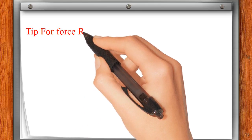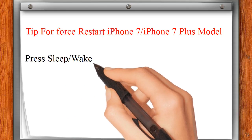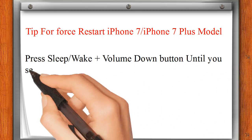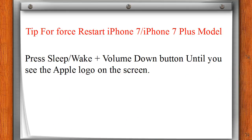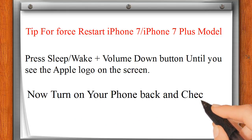Force restart for iPhone 7 and iPhone 7 Plus users: Press and hold the volume down button until you see the Apple logo on the screen. Now turn on your phone and check for software update.